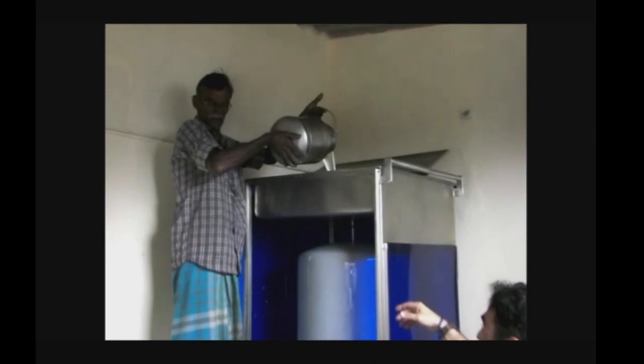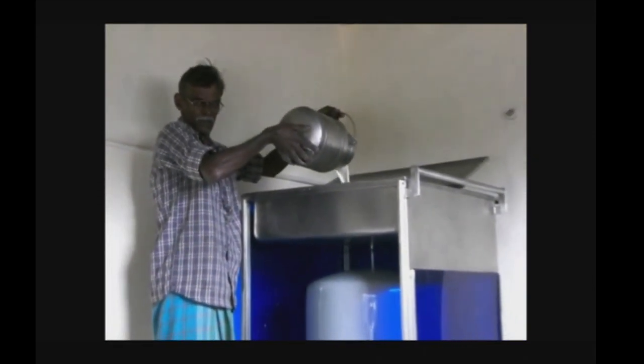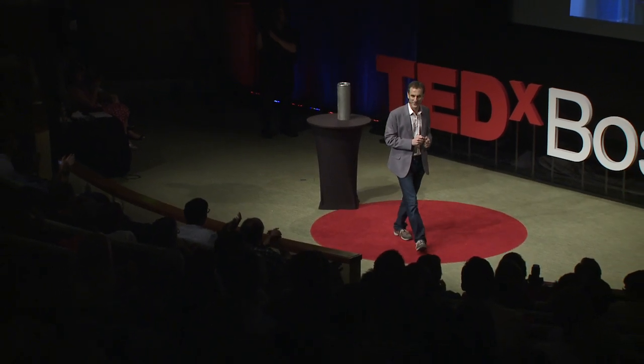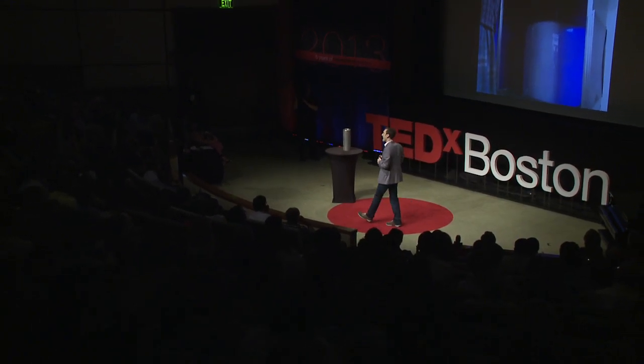I'm happy to share with you today that over the next two months, 50 villages will be chilling at the cow. The person who made the decision to purchase those 50 chillers was the same managing director who rejected the solar system.